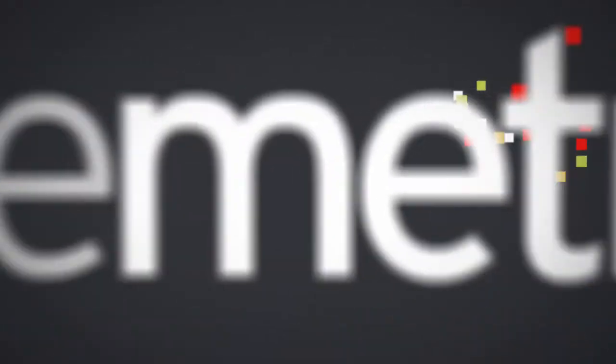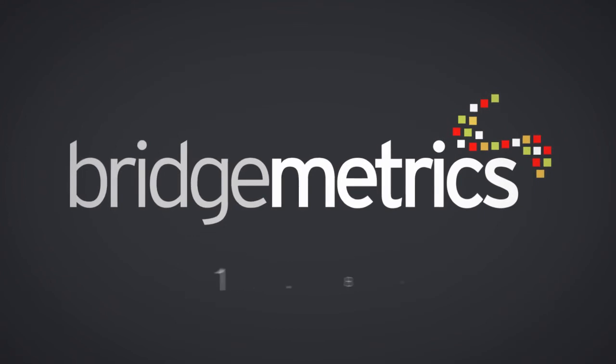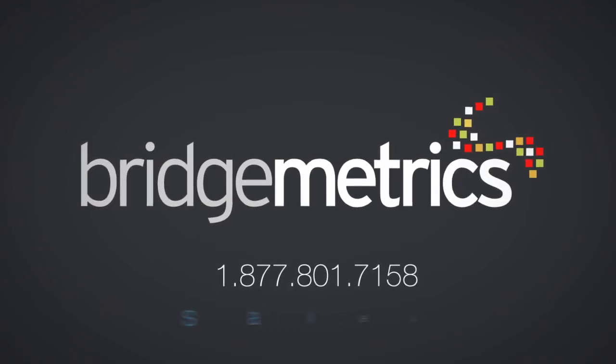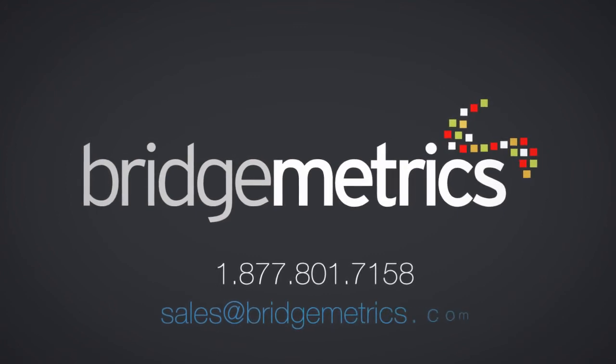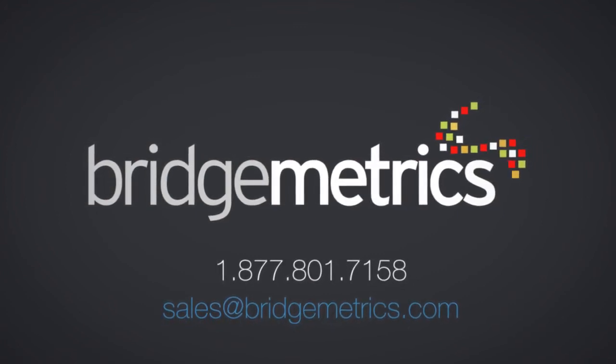Come see why more than 100 of the world's best known brands and over 18,000 sales professionals rely on us every day. Contact us now at 877-801-7158 or send us an email at sales@bridgemetrics.com to learn more. Don't just enable your sales force — empower them.